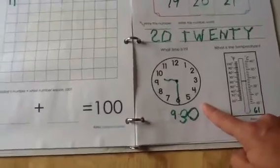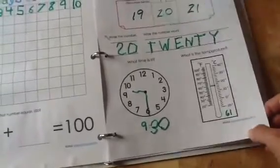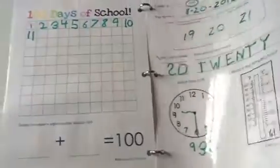When we started doing this, it was 9:30, so he filled in the clock for 9:30, and it was 61 degrees outside, so he just did that. We can wipe these off really easily with a damp cloth, so we've just been using the vis-a-vis markers on this.